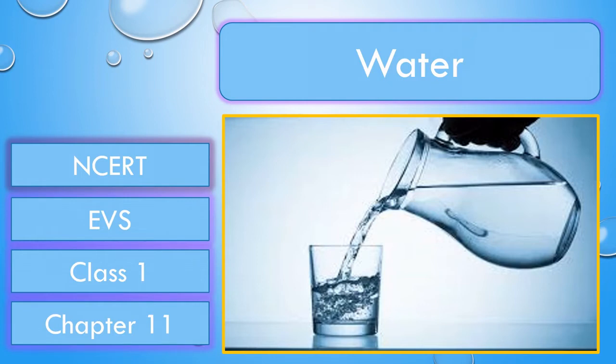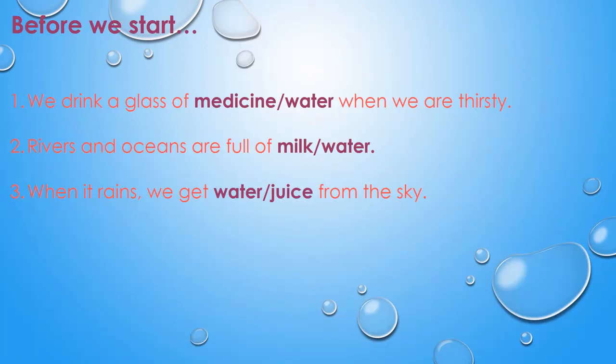Hello kids, welcome to our Blueberry Kids channel. In this video we are going to learn about first grade EVS chapter 11: Water. Before we start, let me see whether you can answer my questions.